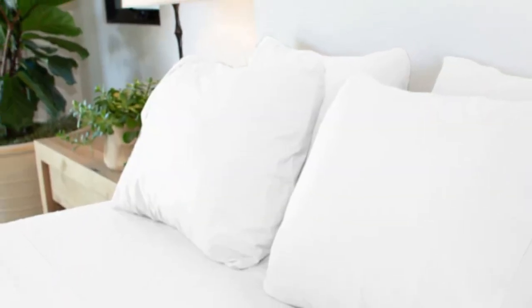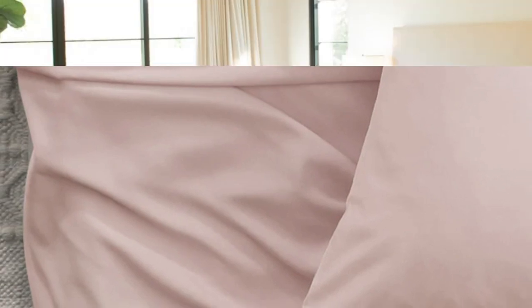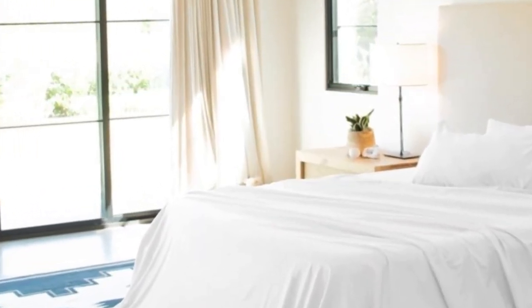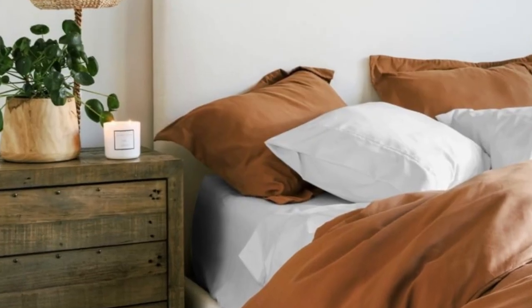but the sheet set's lightweight feel regulated temperature quite well during our tests. This makes the sheets a great choice for year-round use, staying breathable in warmer months and insulating cozy warmth in colder months. Jennifer Adams recycles any fabric waste and repurposes it as pet bed filling, which should appeal to eco-conscious shoppers. Five standard sizes are available, as well as a split king size with two fitted sheets if you own an adjustable bed.